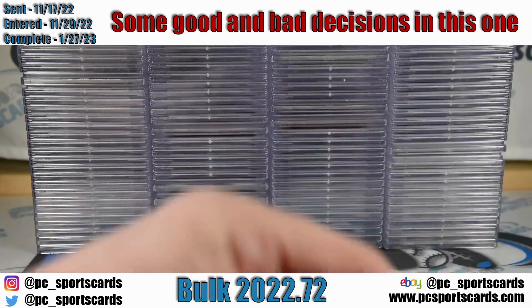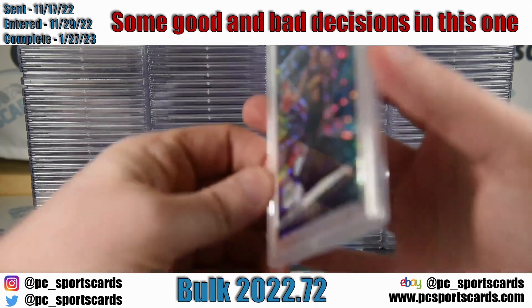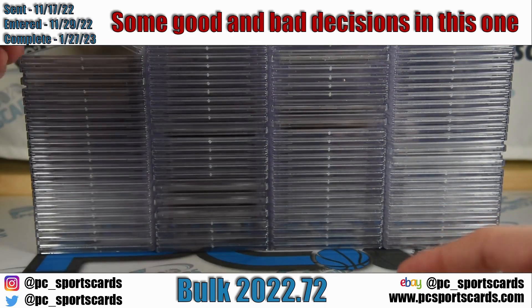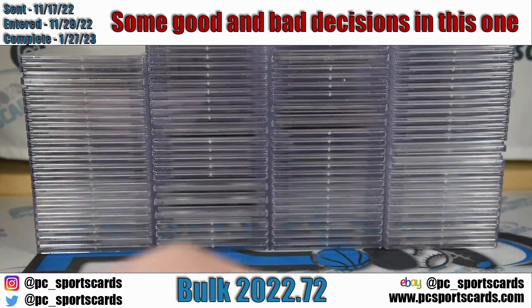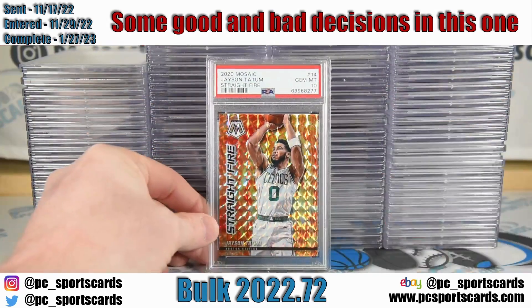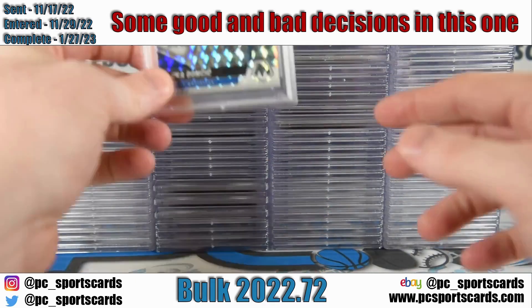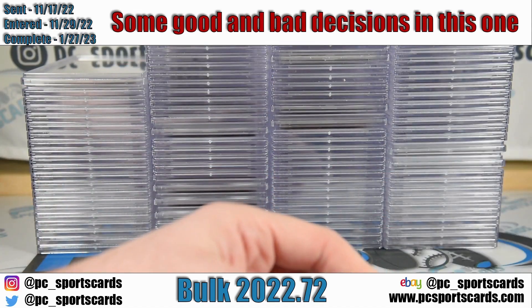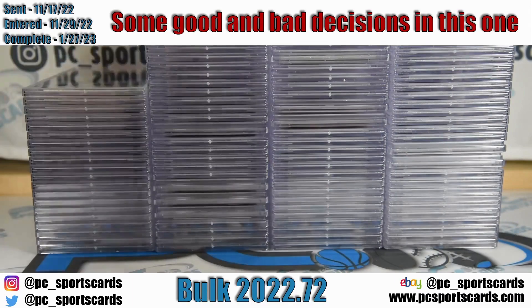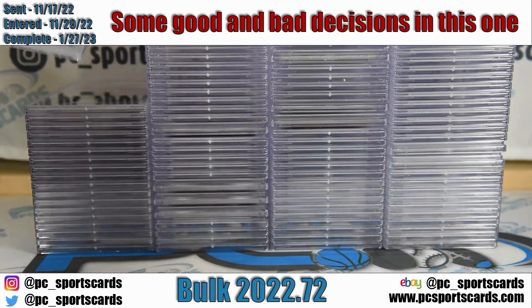We got a Steph Curry Mosaic Silver right within the first minute. We usually pick out a few cards and talk about some topics. One card we said people should be grading back in October/November was graded in this order and did well — I think it's going to be a home run for the submitter. We also have a Mosaic Straight Fire — I didn't even know this was a parallel, that's a cool card. One thing we really enjoy is when you guys interact and comment — agree, disagree, whatever you want to say.